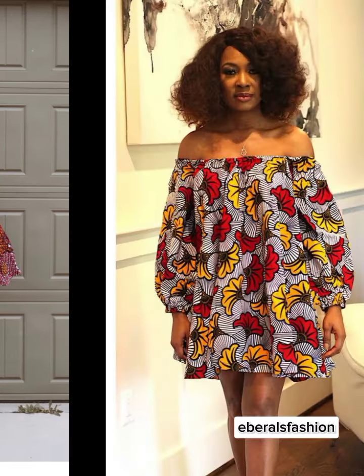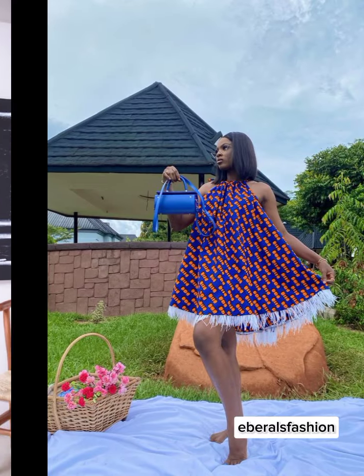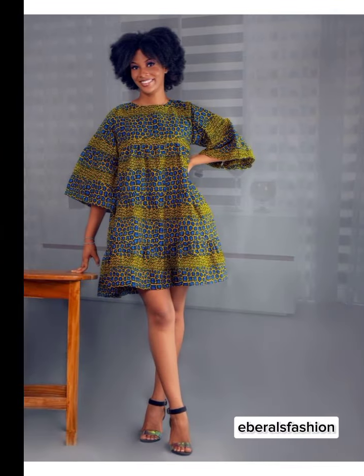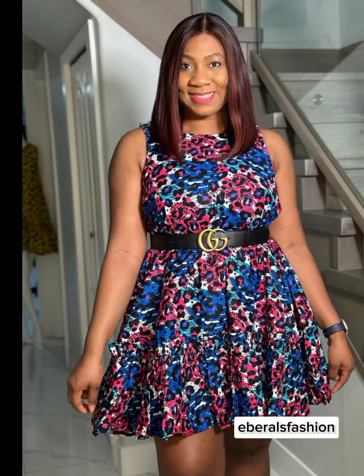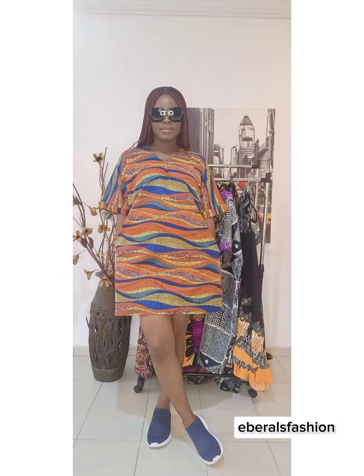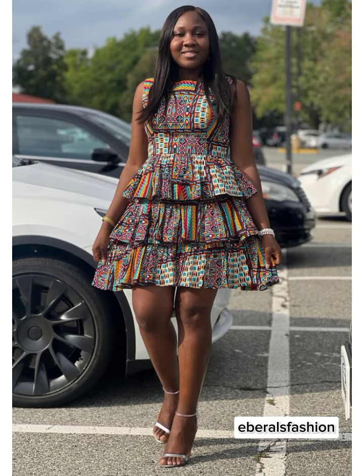Today I am excited to share with you my top big short Ankara dresses that will keep you cool and stylish all through this season. Ankara, also known as African print, is a vibrant and versatile fabric that is perfect for different occasions. With its bold colors and unique patterns, Ankara adds a touch of cultural flair to any outfit.